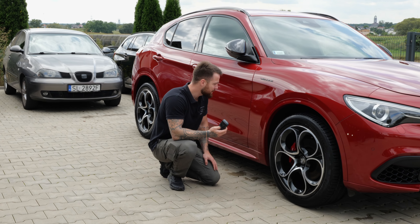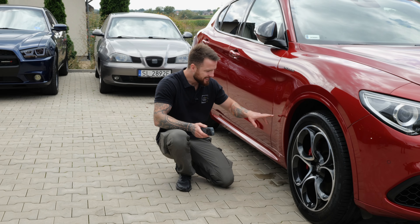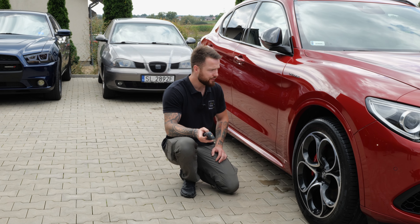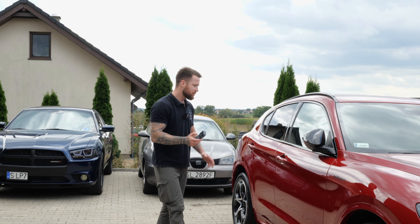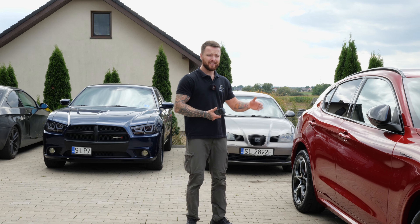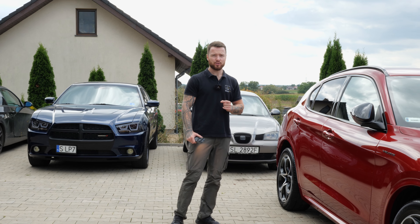Świecę tu latarką i teraz sami możecie zobaczyć jak wygląda struktura tego lakieru. Lakier jest pięknie przeciemniony, nie posiada żadnych opiłków, smoły ani opiłków metalicznych. Delikatnie – pojedyncze już się zebrały od ostatniego serwisu, który był robiony kilka miesięcy temu. Natomiast dzisiaj samo umycie tego samochodu sprawiło, że znowu wygląda jakby wyjechał z salonu. I to jest cała kwintesencja dobrych powłok ceramicznych.